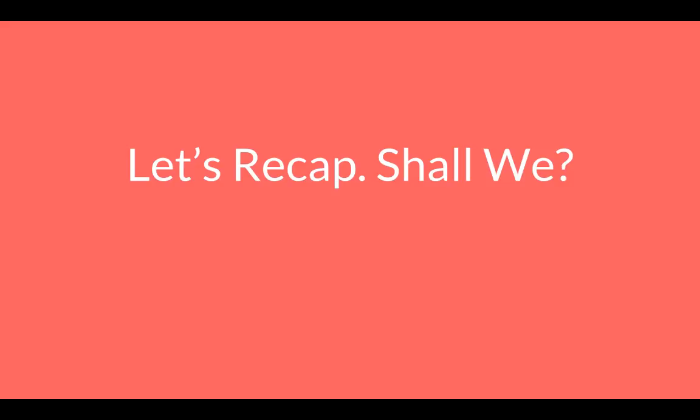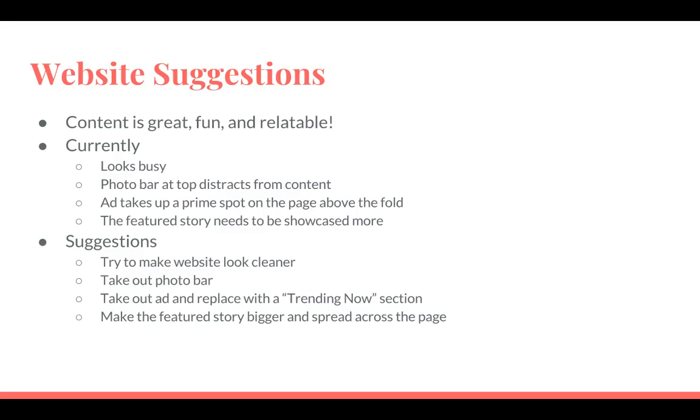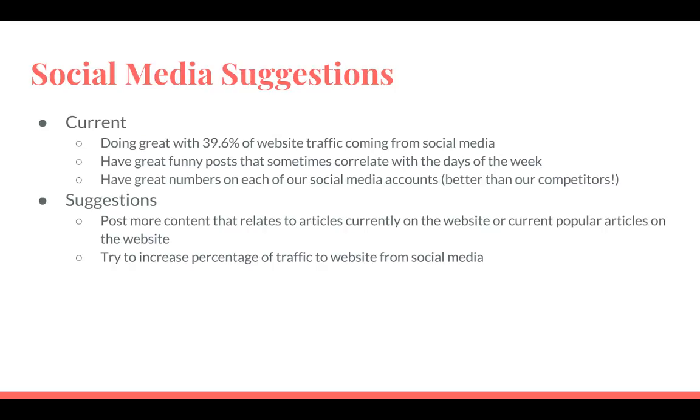Now let's recap and summarize what I have presented to you so far today with all my suggestions. The current content on the website is fun and relatable, but it currently looks busy. The photo bar distracts from the content on the main front page, and the ad takes up a prime spot on the page above the fold. The featured story needs to be showcased more, and we need to make it look cleaner. In regards to social media, we're currently doing great with 39.6% of website traffic coming from social media. Some suggestions would be to post more content that relates back to the current and trending articles on the website and try to increase the percentage of traffic to the website from social media.